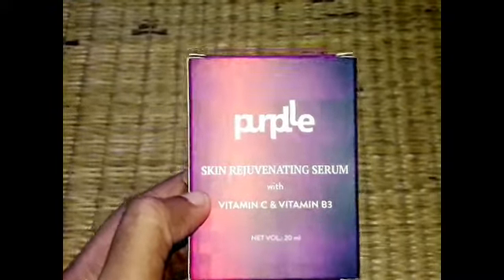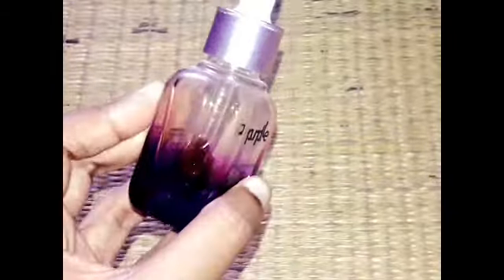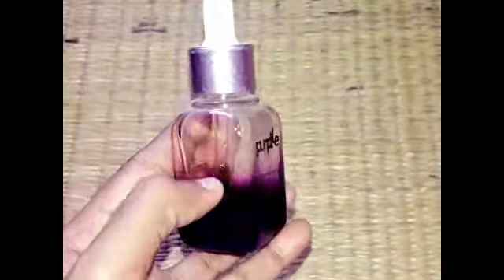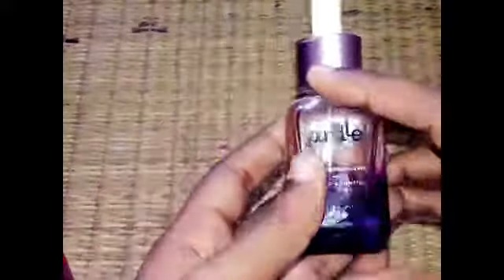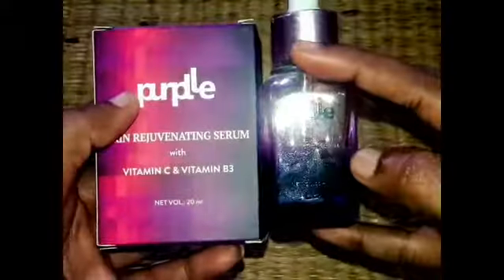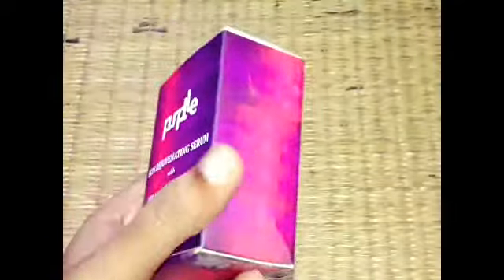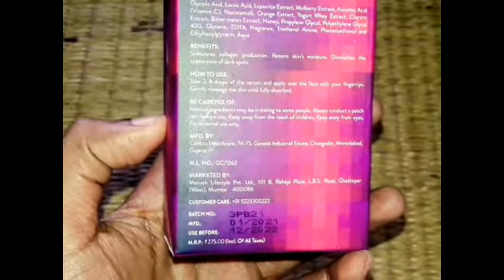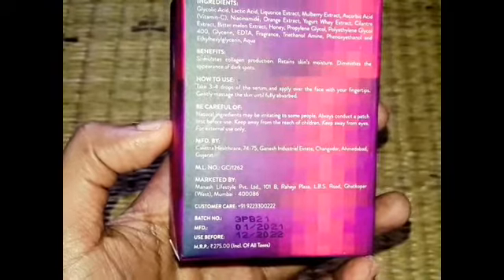How can you see the packaging? You can see the complete glass bottle. You can see the silver cap and the purple cap. This is purple. You can see the box inside the box. Here we have 20 ml. It was manufactured in 2021, with an expected expiry date of 2022.